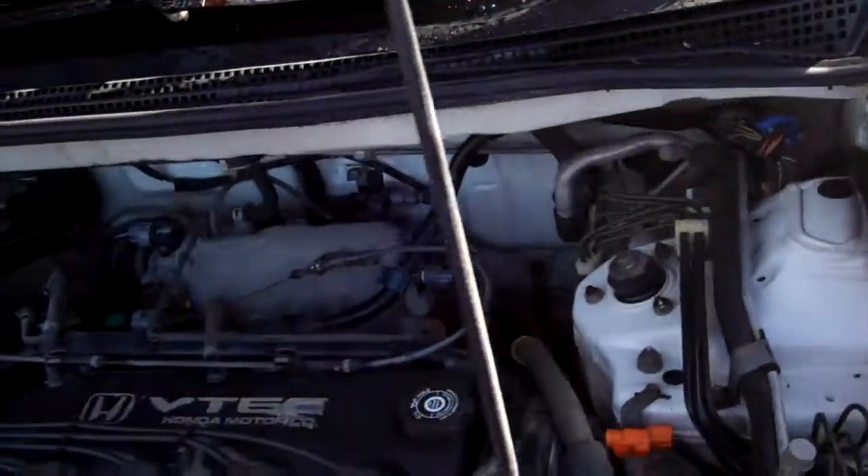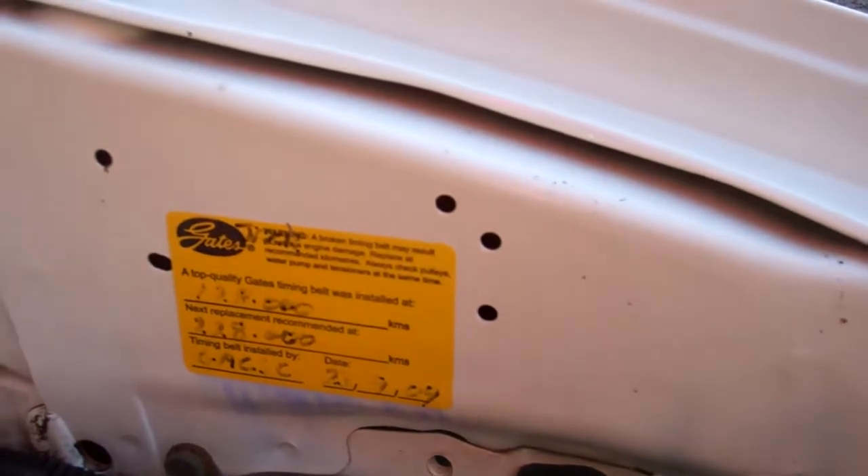Here we have the 2.3-liter Honda VTEC engine. Cam belt was replaced at 128,000 kilometers. It's a Type S model.